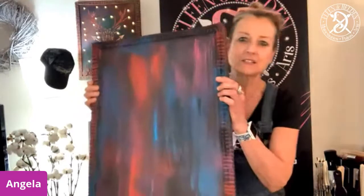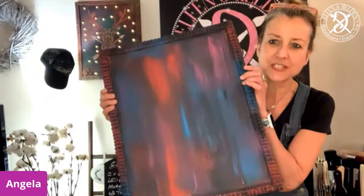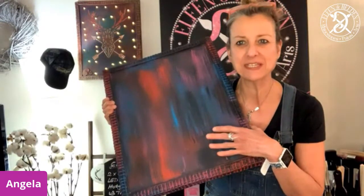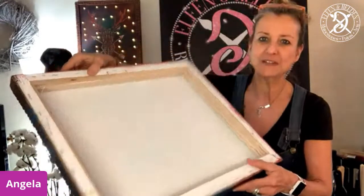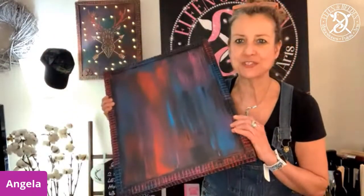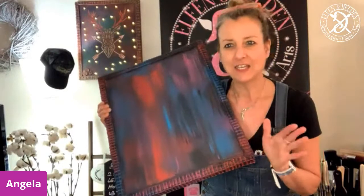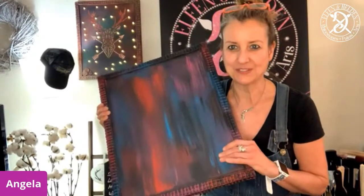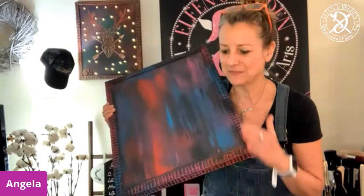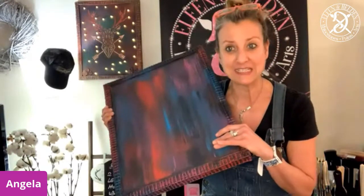We've chosen different colors this time - a little brighter - which are chalk mineral paints. We've used two canvases glued together to get a little bit of height, because we want to put some lights in there later. The main thing is that we do the stenciling today.